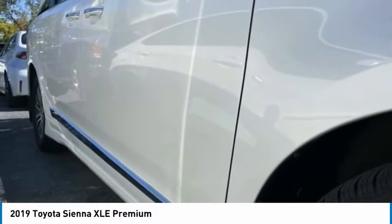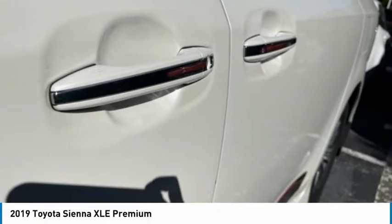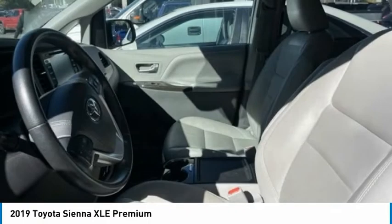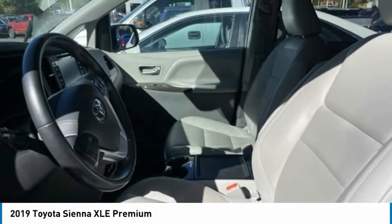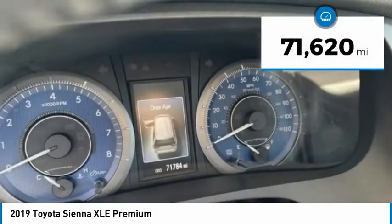Add a refined and fuel-efficient V6 engine, a smooth ride, and upscale interior accommodations to the mix, and it's easy to see that Sienna is built with the whole family in mind. This vehicle has less than 75,000 miles.